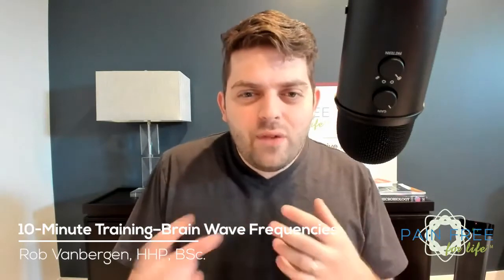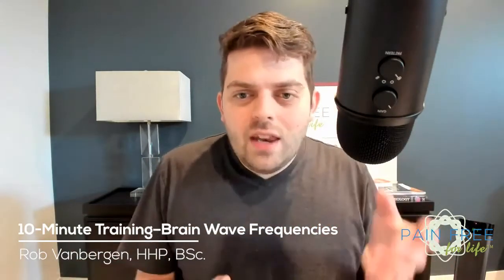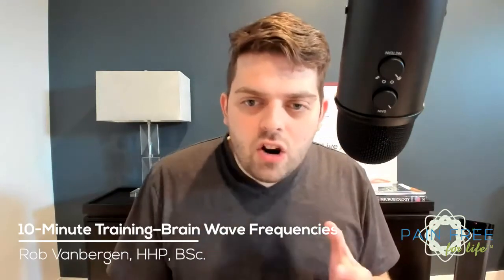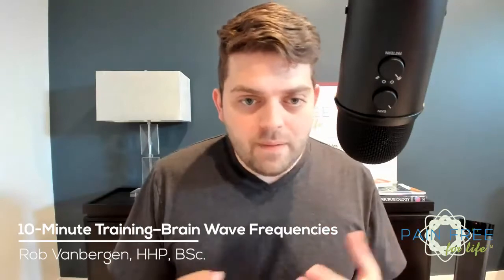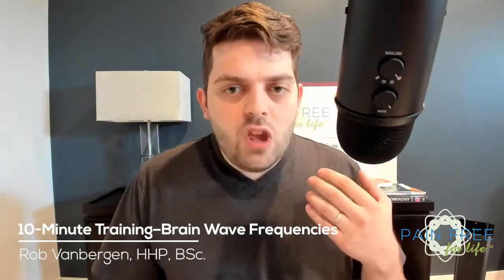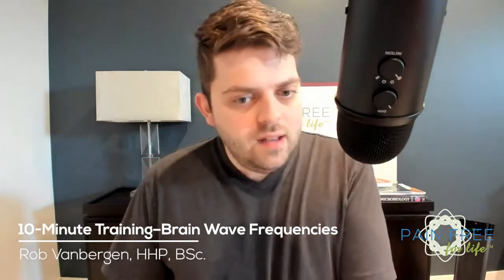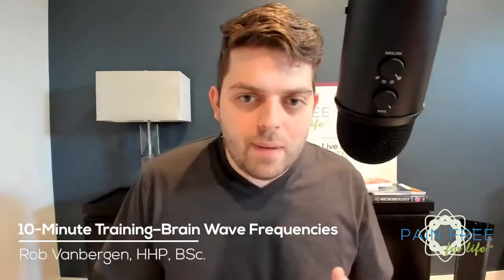There are a lot of different definitions of what constitutes low and high beta, but functionally anything between 16 and 30 hertz would be considered a beta brain wave. That is your typical day-to-day brain wave. If you are not in chronic beta, you're going to be okay. If you're in chronic beta, you need to think about changing it.